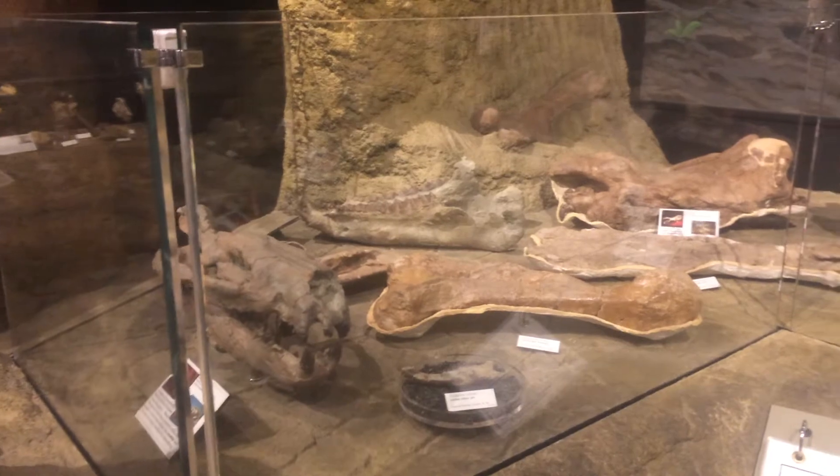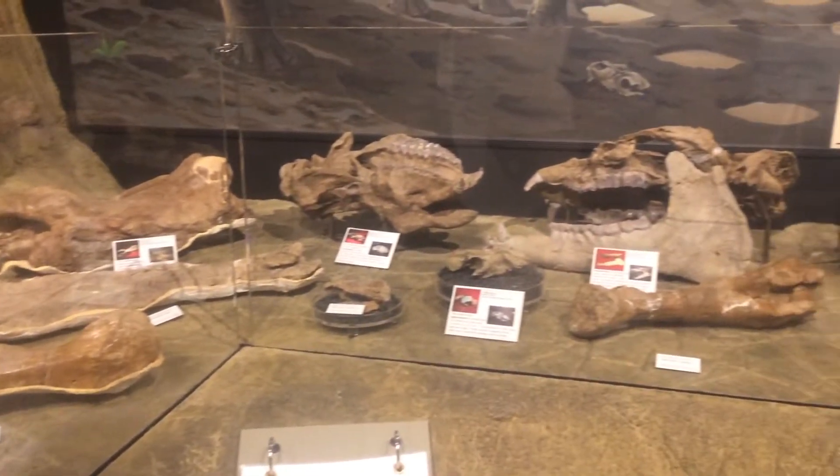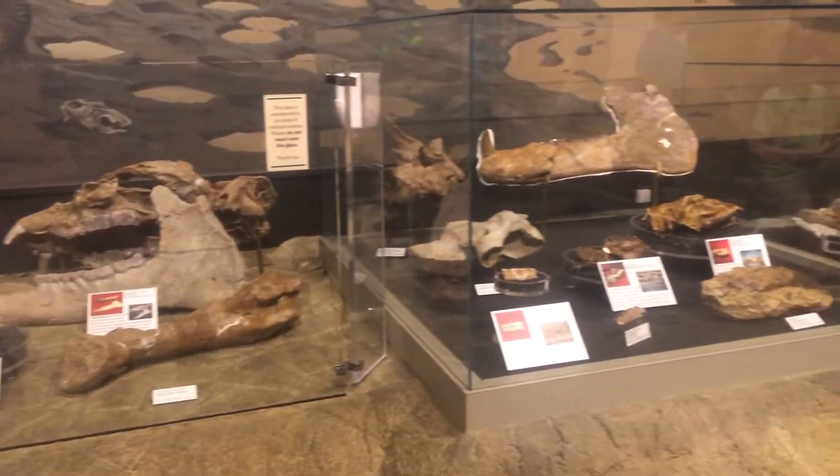Wandering the rainforest in those days was a lot of animals, many of which have no modern-day descendants. Many of these extinct animals have been preserved in the fossil record and are now on display at the Thomas Condon Paleontology Center at the Sheep Rock Unit of the John Day Fossil Beds National Monument.